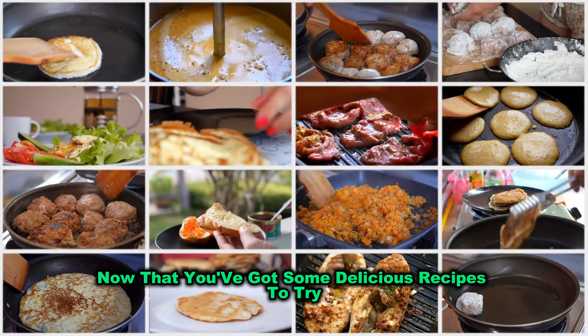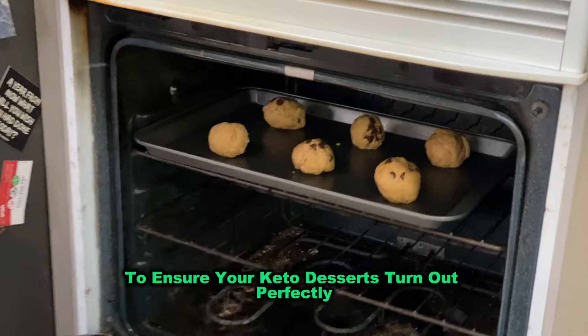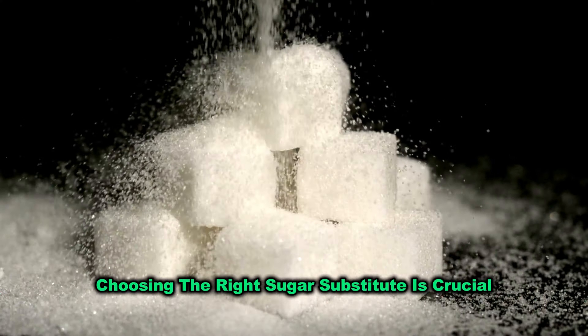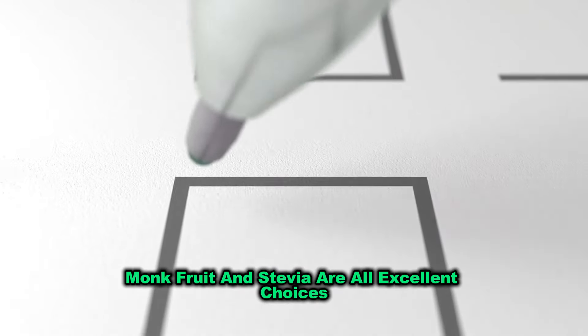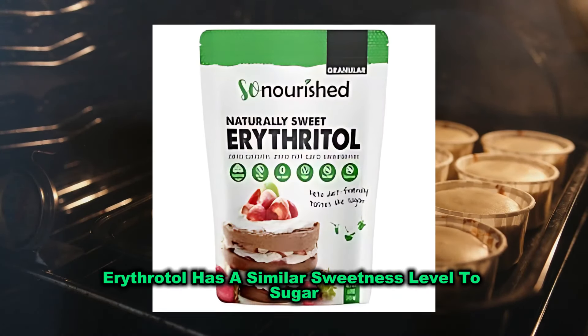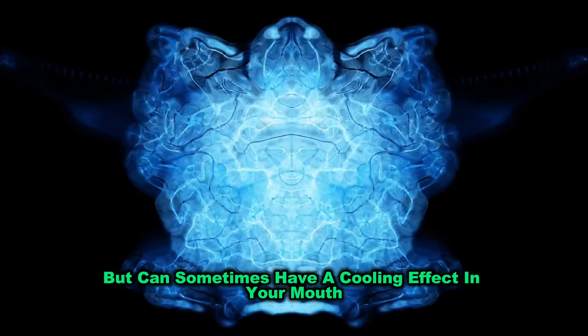Now that you've got some delicious recipes to try, let's talk about a few tips to ensure your keto desserts turn out perfectly every time. First, choosing the right sugar substitute is crucial. Erythritol, monk fruit, and stevia are all excellent choices, but they behave differently in baking. For instance, erythritol has a similar sweetness level to sugar but can sometimes have a cooling effect in your mouth.